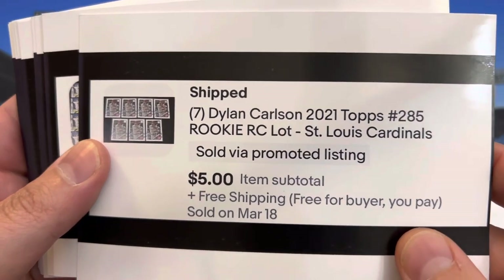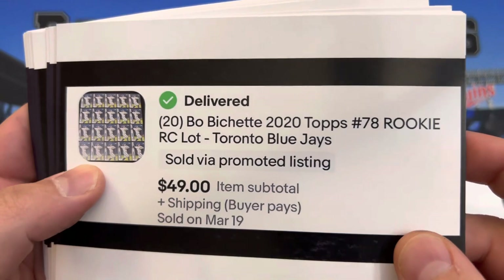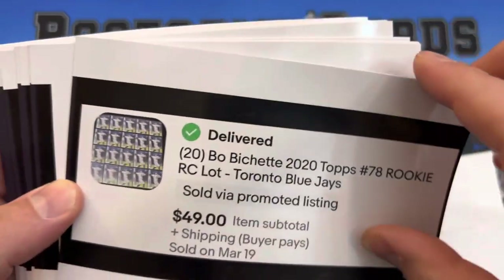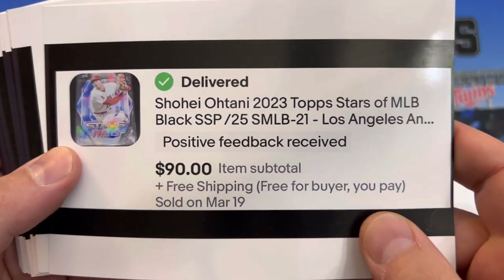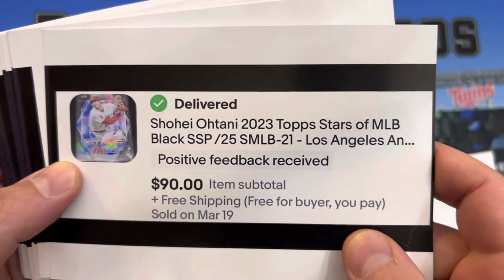Seven Dillon Carlson rookies for $5. Twenty Bo Bichette rookies — about $2.50 a piece, probably $2 after fees. Shohei Ohtani short print out of retail Topps for $25.